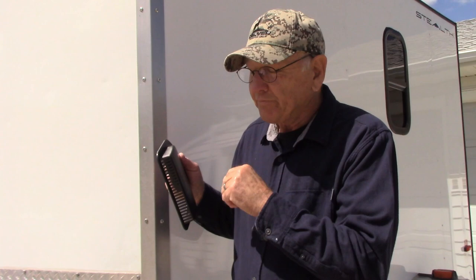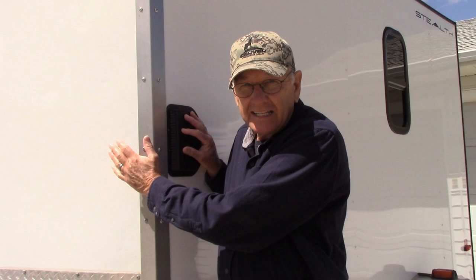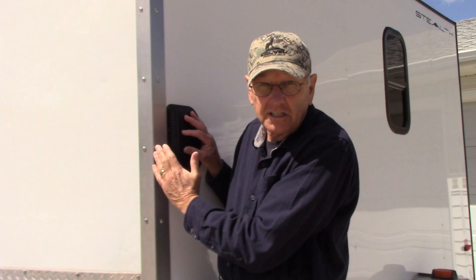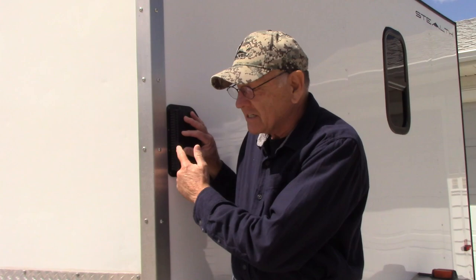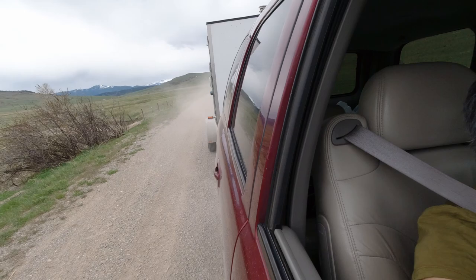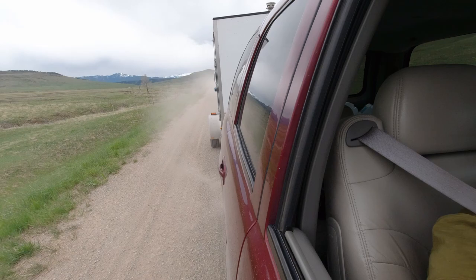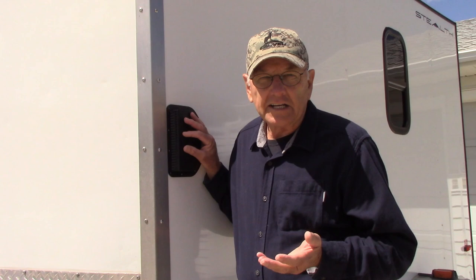Normally a cargo trailer will come with these type of vents. Mine came with a vent on the upper left corner, as most of them do. The problem is that this being a V-nose, the wind comes shooting off the front of this V, and instead of the wind being able to go in and push air in, it actually creates a suction right here. This applies to all trailers, though.